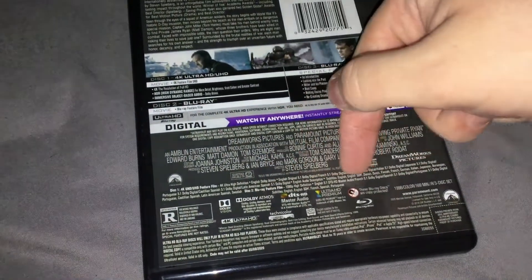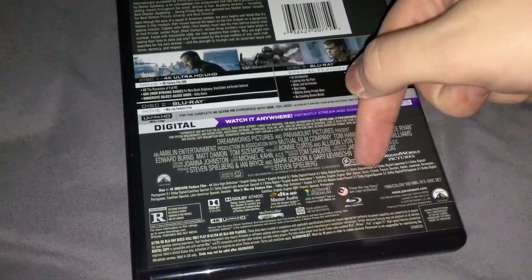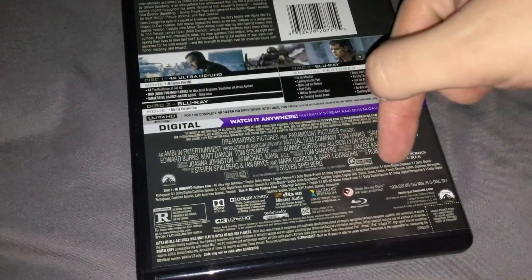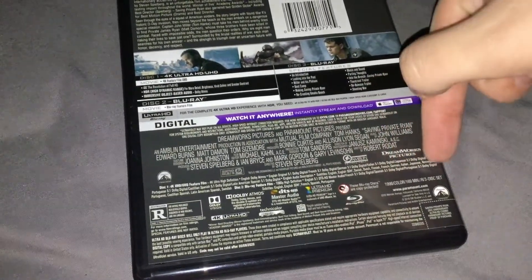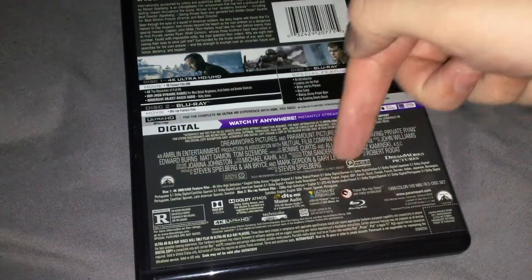Disc 2 is the Blu-ray feature film in 1080p HD. Audio includes English 5.1 DTS HD Master Audio, French 5.1 Dolby Digital, Spanish 5.1 Dolby Digital, and Portuguese 5.1 Dolby Digital. Subtitles in English, English SDH, French, Spanish, and Portuguese.